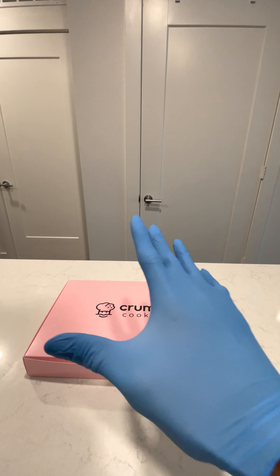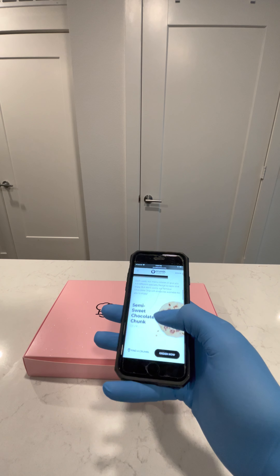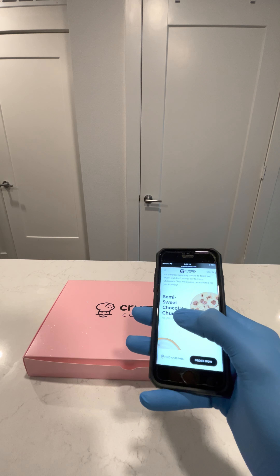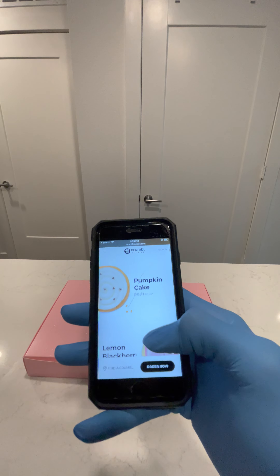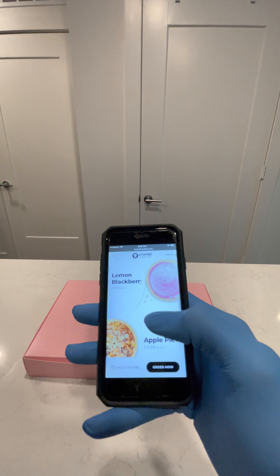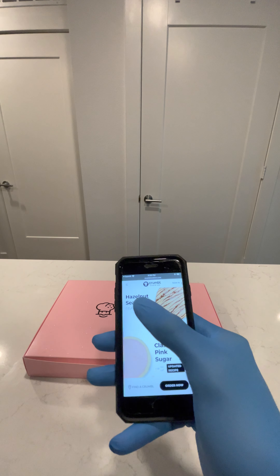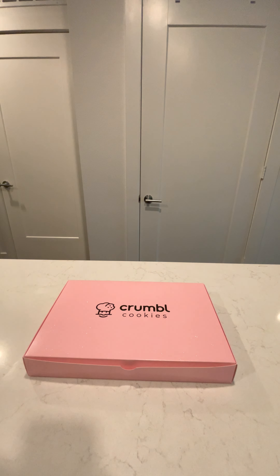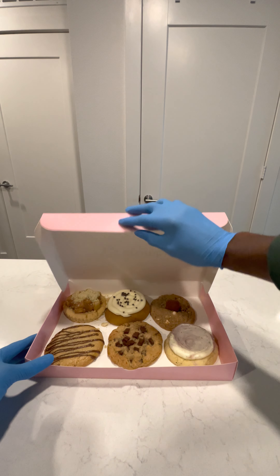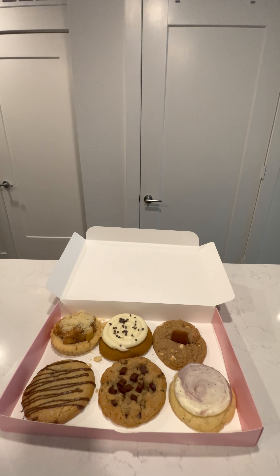So it's going to be five flavors this week, guys. The five flavors are: the semi-sweet chocolate chunk, the pumpkin cake, lemon blackberry, apple pie — which I'm excited to try — and hazelnut sea salt, which I'm also excited to try. Let's get right into it and give you guys a quick look at this week's Crumble cookies.